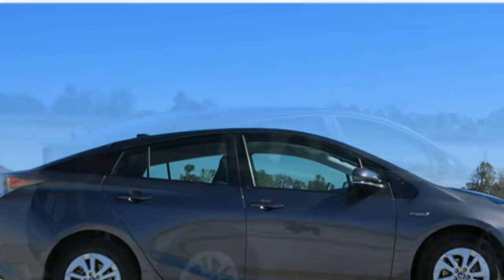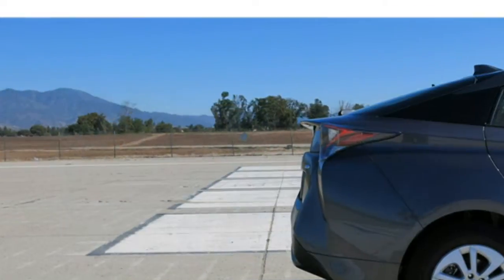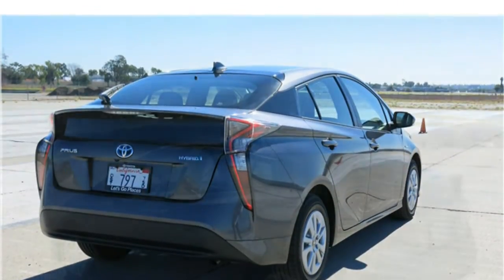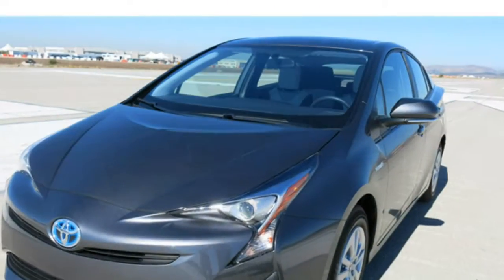The base Prius comes with cloth upholstery and a tilting and telescoping steering wheel. Stepping up to higher trims will get you leatherette upholstery, heated front seats, and an 8-way power-adjustable driver's seat.